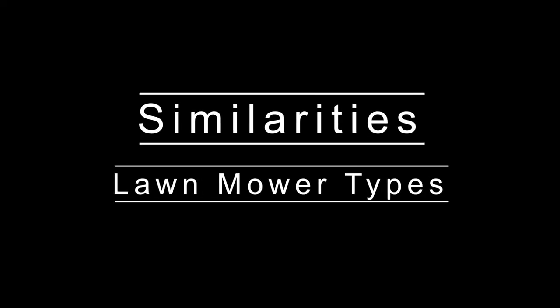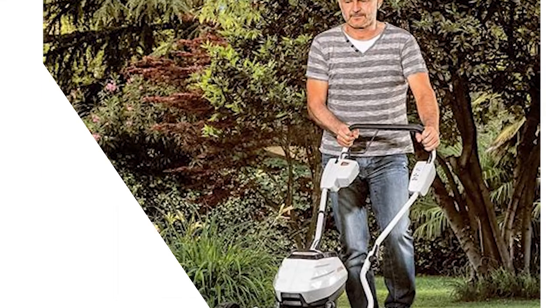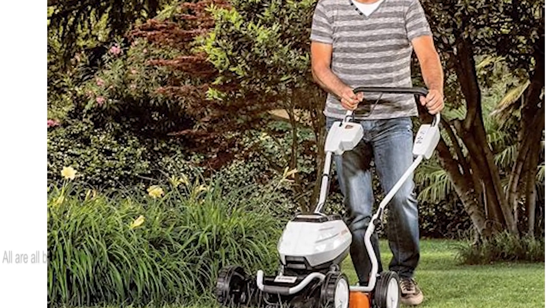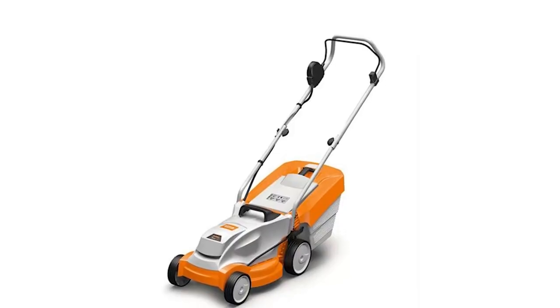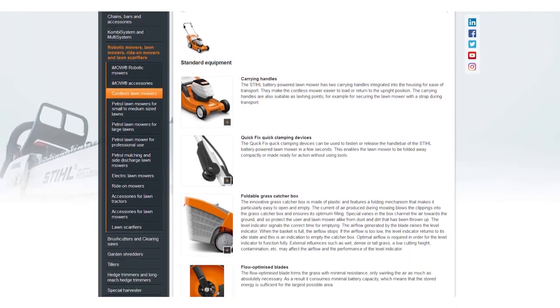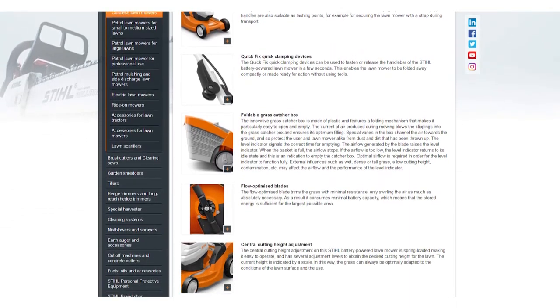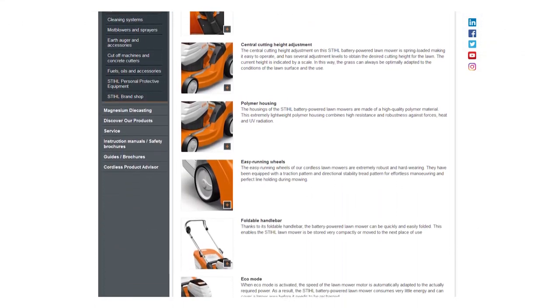Similarities — Lawnmower Types: The Stihl RMA 443, RMA 448, and RMA 2 RV are all battery-powered cordless lawnmowers. These are among the newest types of lawnmowers in the industry — the most lightweight and the most maneuverable. Despite their advantages, you need to always keep the battery charged to make the most out of your investment.